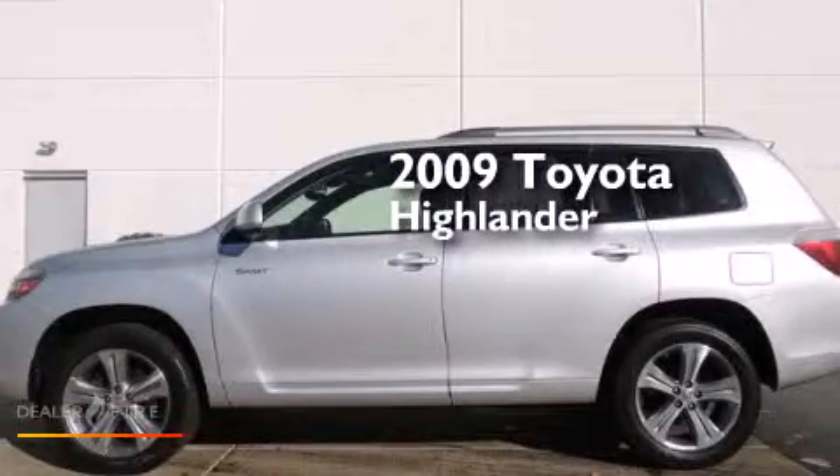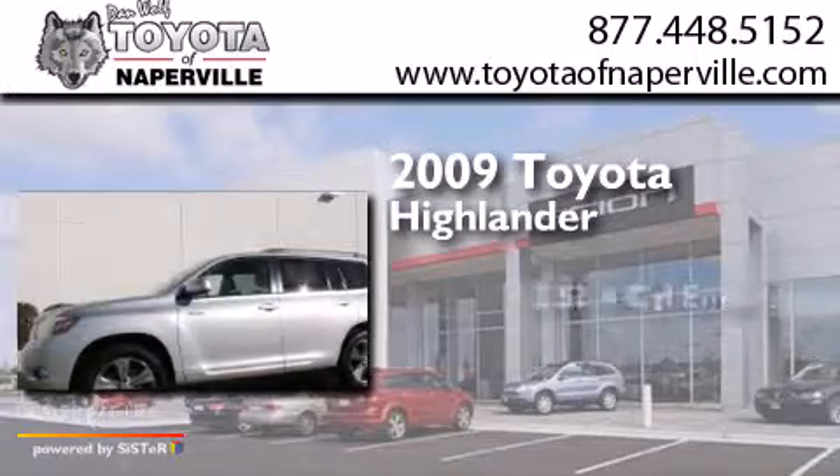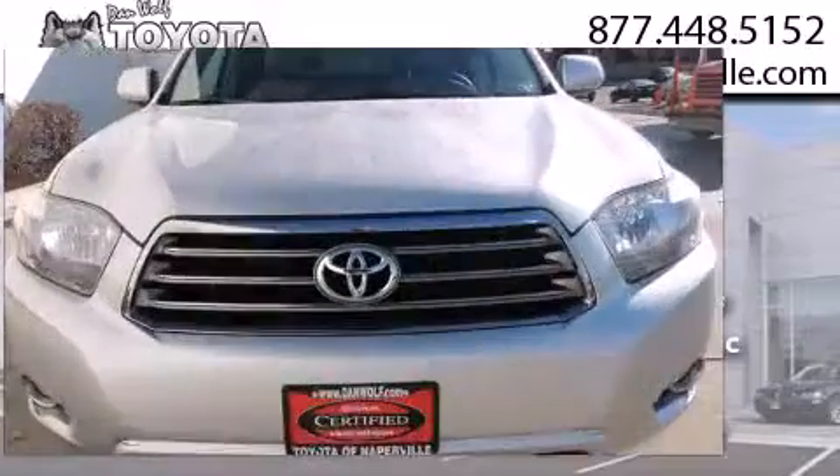This is a certified pre-owned 2009 Toyota Highlander. It has a 3.5-liter six-cylinder engine, a five-speed automatic transmission, and all-wheel drive.